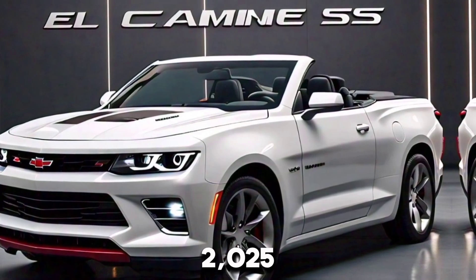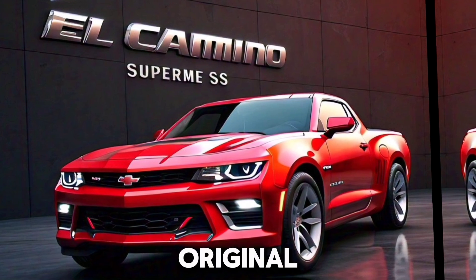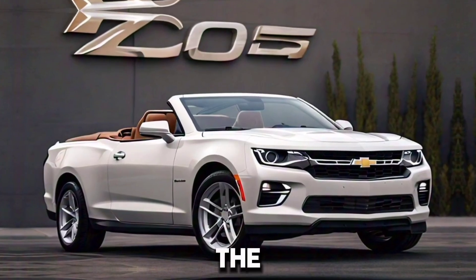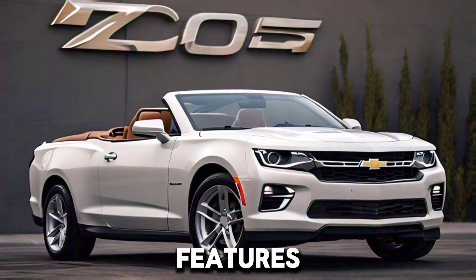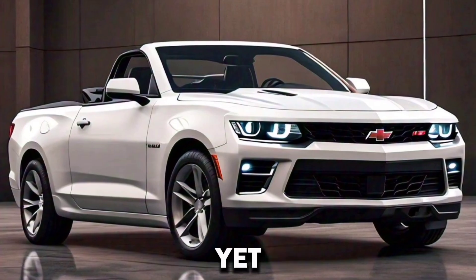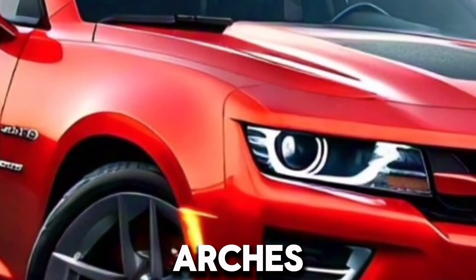The 2025 El Camino Supreme SS retains the iconic silhouette of the original El Camino with a sleek and muscular design that captures the essence of the classic model. The front fascia features a bold, aggressive grille with LED headlights, giving it a modern yet retro look. The body is sculpted with aerodynamic lines and flared wheel arches, enhancing its sporty appeal.